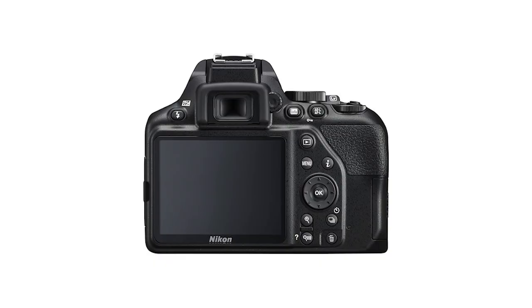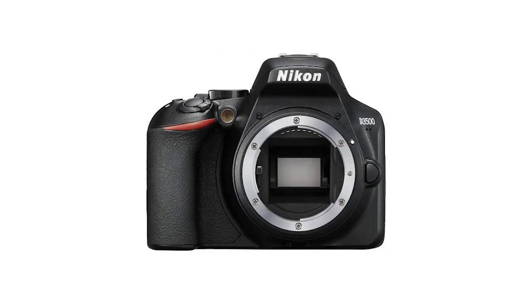Next up we have the Nikon D3500. This is another 24 megapixel APS-C camera that shoots 5 frames per second in burst mode for photography and up to 60 frames per second in 1080p video. This camera doesn't have a flip-out screen like the Canon SL3, but at around $450 this is a great beginner's camera to pick up and start shooting, and it comes with a bunch of accessories if you buy it in a bundle.